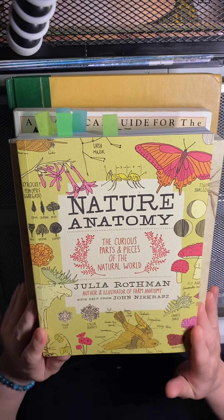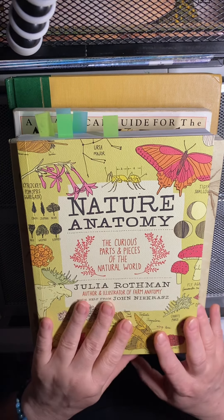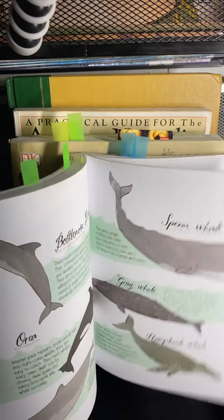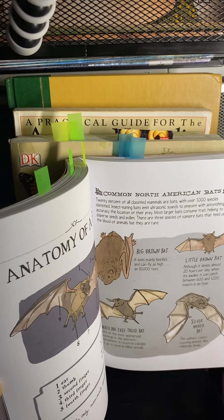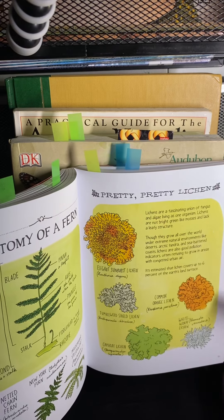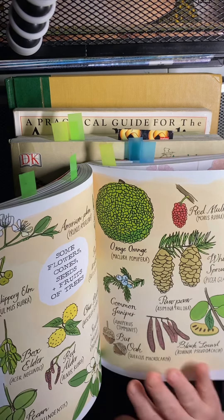We have Nature Anatomy from the Julia Rothman Anatomy Collection. Nature Anatomy: The Curious Parts and Pieces of the Natural World. This book has really unique illustrations and it's a neat little nature guide with cut-and-dry little explanations of all kinds of things to do with nature — like the anatomy of a fern, telling you the different parts and types of ferns. There's a section on lichen, and every so often you'll find a nature-oriented activity, like printing patterns.